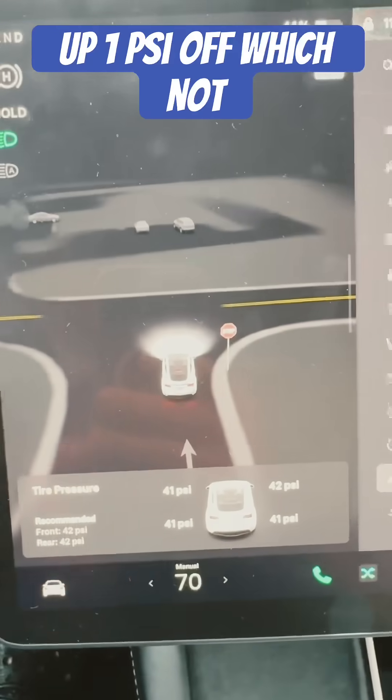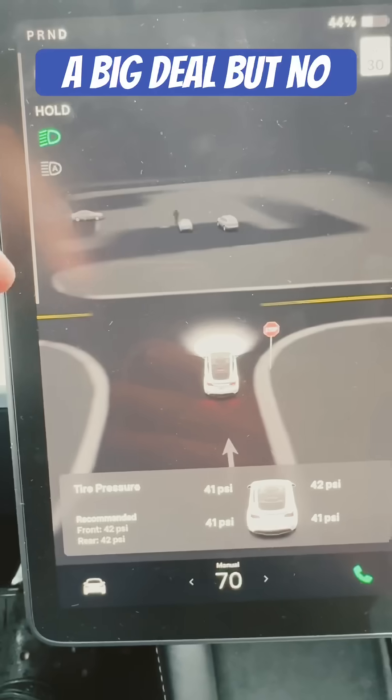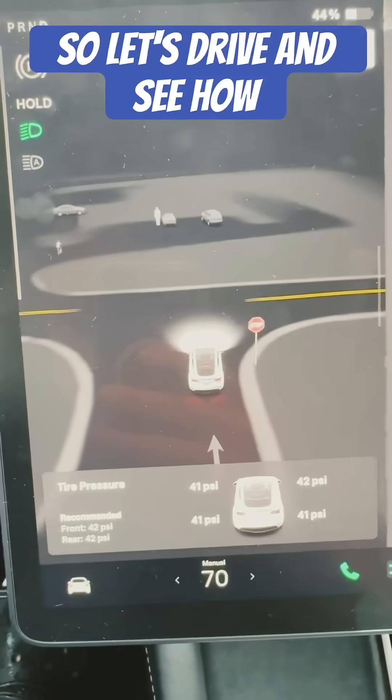All right, just got done filling the tires up. They're all filled up, 1 PSI off, which is not a big deal, but no low tire pressure light on now. So let's drive and see how it goes.